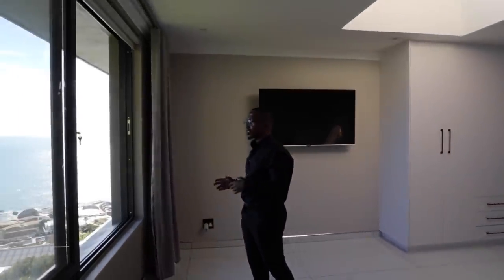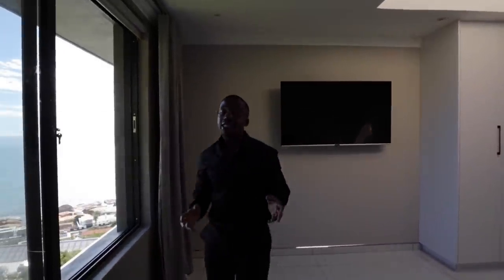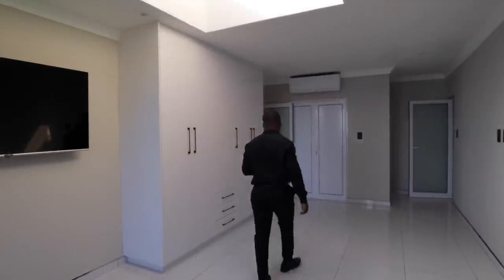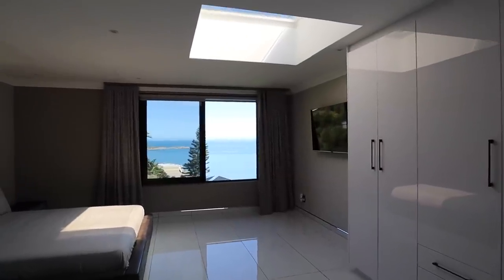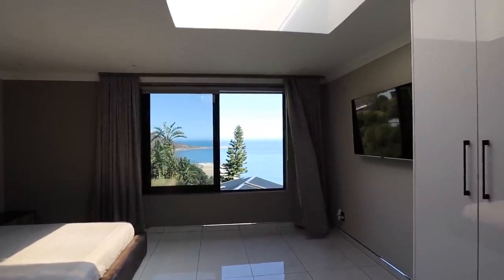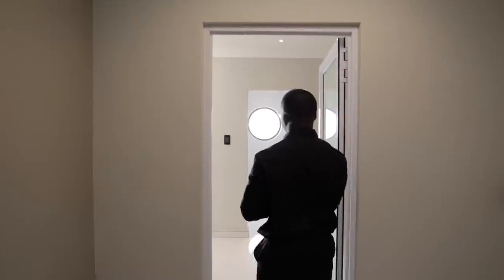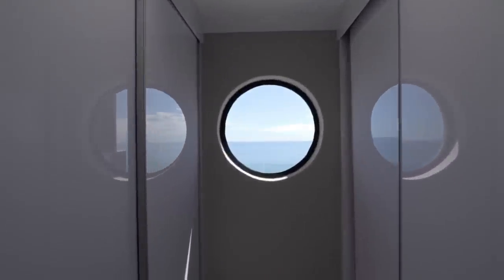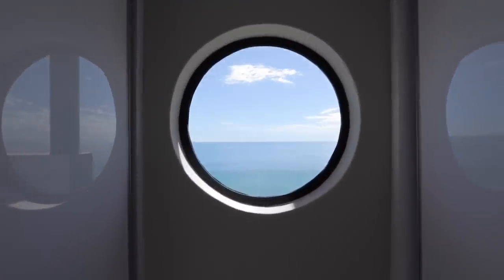Throughout the home, each bedroom offers slightly different variations on the view. Even though the bedrooms are quite similar, they each show you a little bit of the view from different angles. From this home you have both mountain views and ocean views. The next bedroom is slightly larger with a slightly different view — and as soon as you walk in, that circular window offers endless views of the ocean. On a day like this where Cape Town is really showing off, it's very stunning.